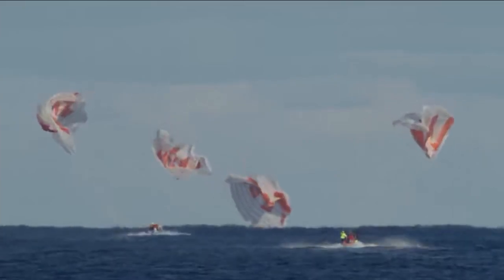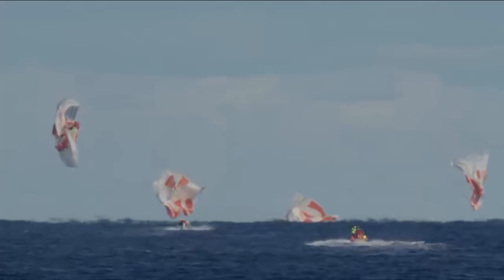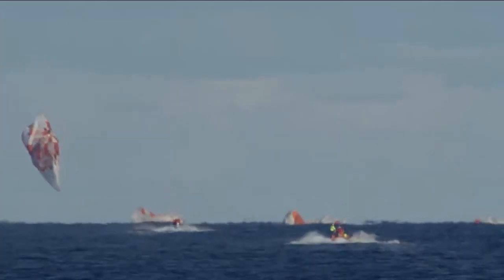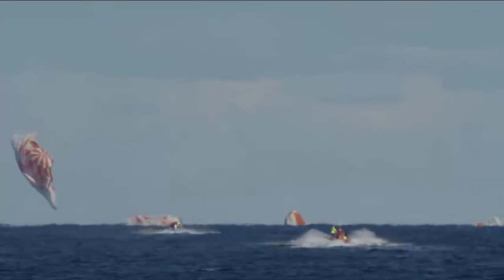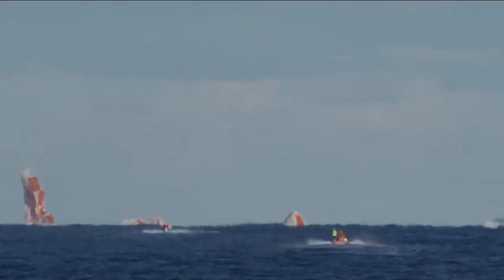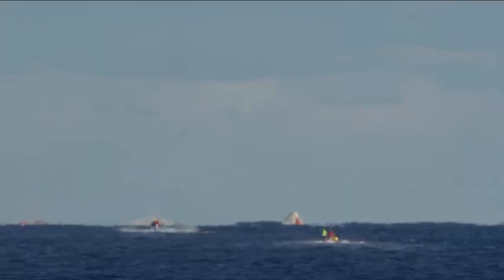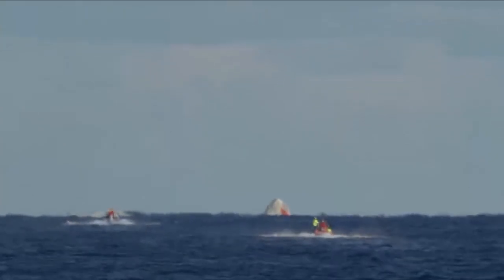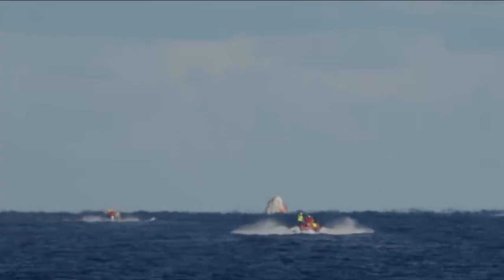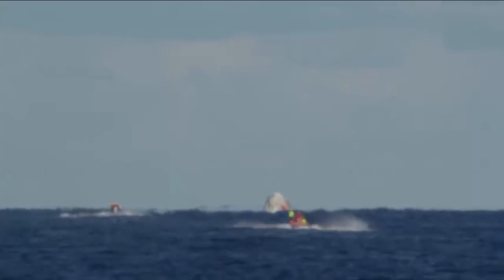And there we have confirmation of splashdown. Dragon has returned to planet Earth — it is now back home. You can see on your screen our two fast boats racing out to the capsule, now in recovery. That splashdown came right on time: 5:45 a.m. Pacific, 8:45 a.m. on the East Coast. The teams that have been ready and waiting were staged just a few nautical miles away, and you can see those two fast approach boats already speeding their way towards the capsule.